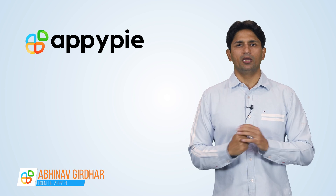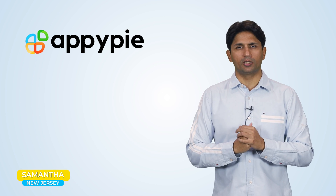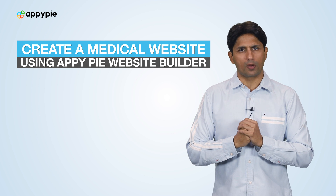Welcome to another edition of Ask Nappy. I'm Abhinav Girdhar, founder of AppyPie. Today's question comes from Samantha, who happens to be a nurse in a hospital in New Jersey, and she wonders if she could create a medical website using AppyPie's website builder.